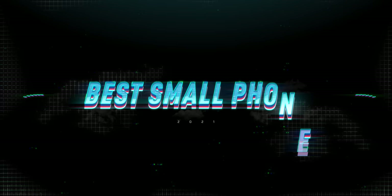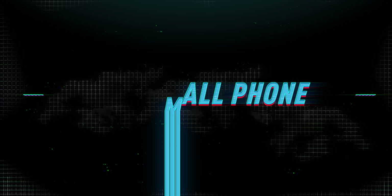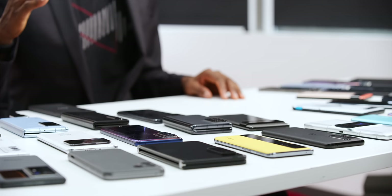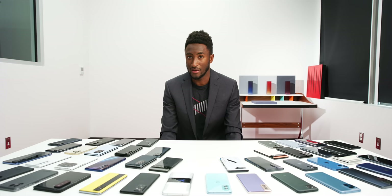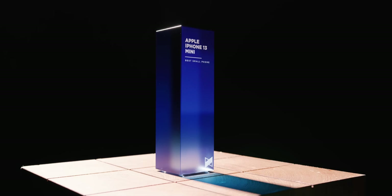Next up is Best Small Phone — the opposite of what we just covered. Phones have been getting bigger and bigger, and it's more and more rare to have a really good, even flagship-level phone that's genuinely small. I want to reward this — it's sort of why I created this category in the first place. This is actually my closest race yet; it could have gone either way between number one and number two.